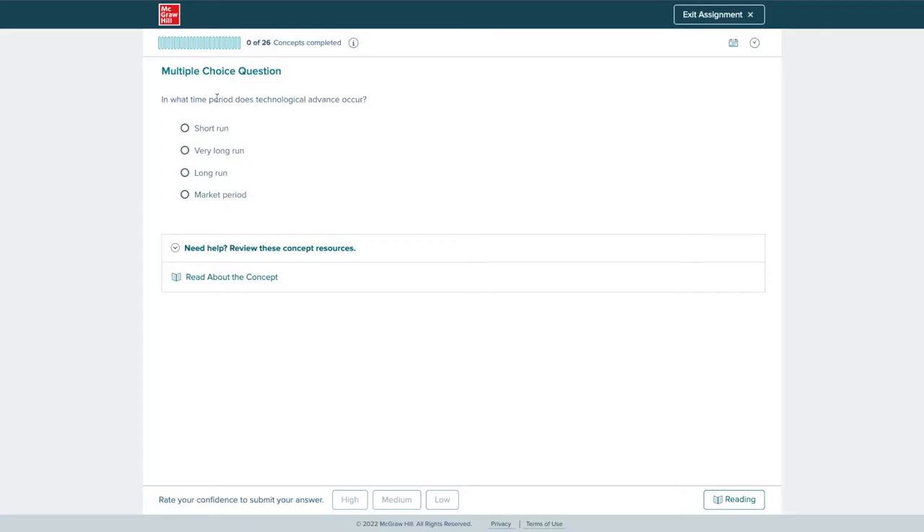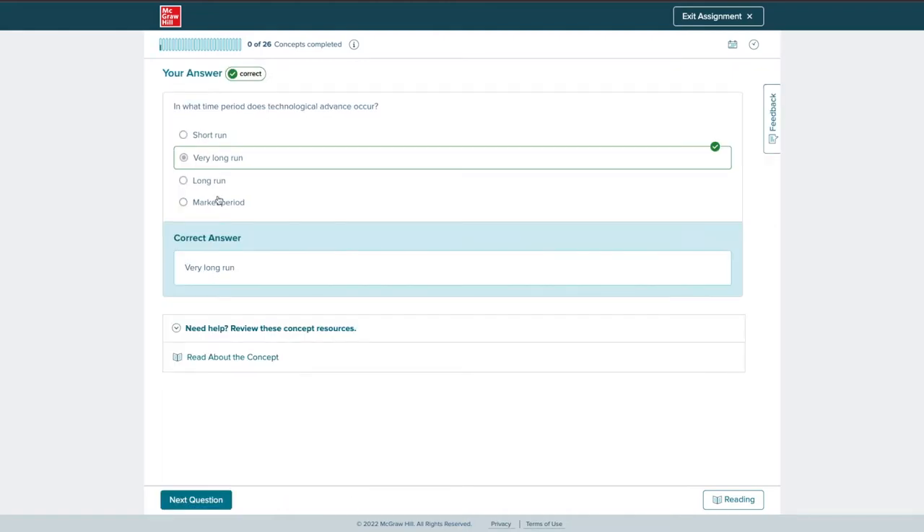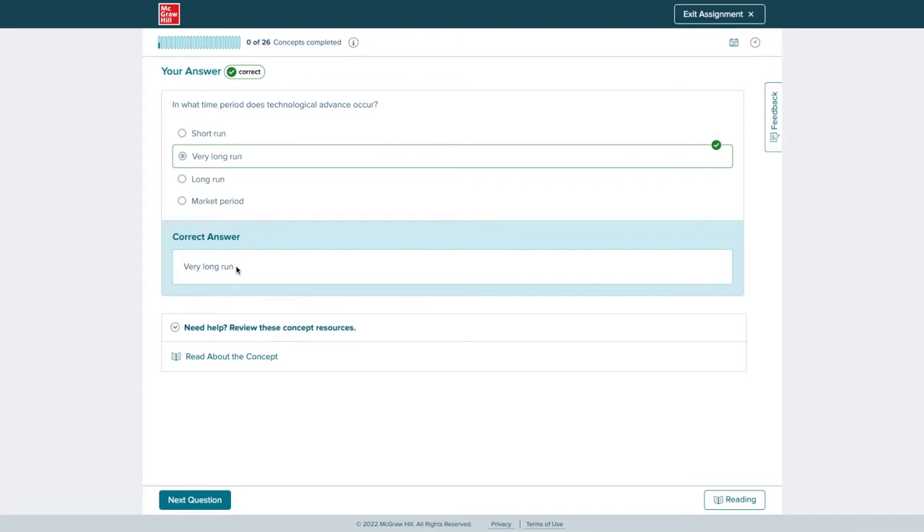Once you are done reading, you go to the questions. Even if you've read it and still don't get it, it doesn't hurt to guess because you can always learn from this. Below the answer it says 'rate your confidence to submit your answer.' If you really knew it, click high. If you're not so sure, click medium. If you're unsure, click low. If you get the question wrong, it's going to give you the correct answer along with a brief description of why the wrong answer is wrong and why the right answer is right.